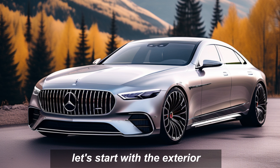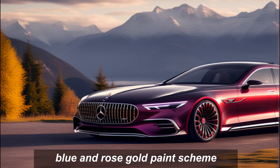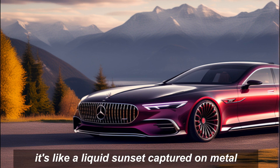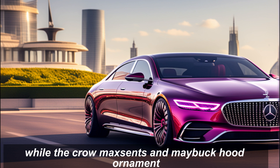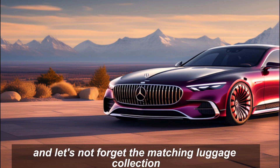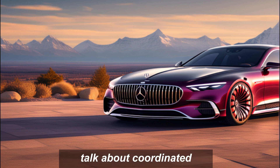Let's start with the exterior. This isn't your average Maybach S-Class. The Haute Voiture is draped in a breathtaking nautical blue and rose gold paint scheme, a collaboration between Mercedes and fashion designer Virgil Abloh. It's like a liquid sunset captured on metal, guaranteed to turn heads wherever you go. The bespoke wheels echo the blue of the body, while the chrome accents and Maybach hood ornament add a touch of timeless elegance. And let's not forget the matching luggage collection, handcrafted from the same boucle fabric used inside the car.